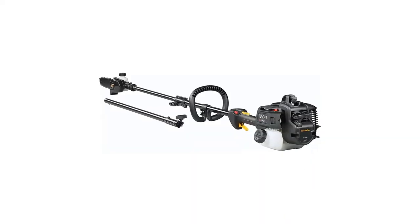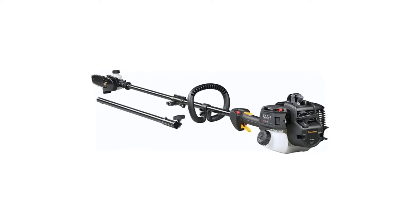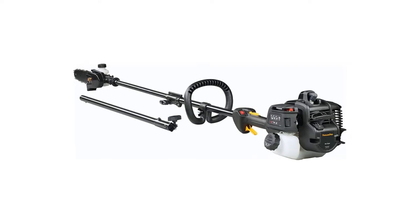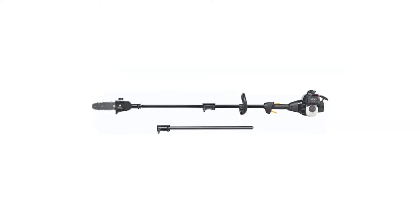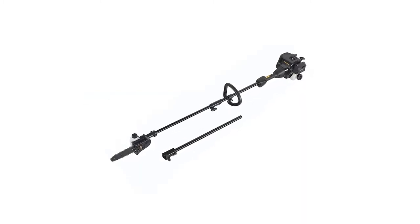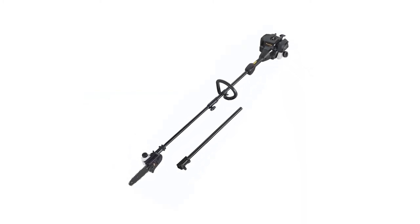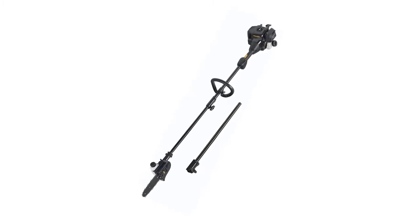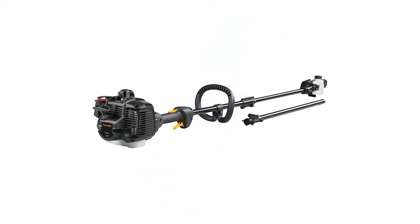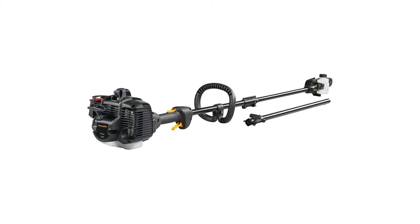This Poulan Pro PR 20APS gas pole saw can help clean up your overgrown yard. It allows for multi-purpose attachments including a hedge trimmer, edger, and blower. It has a balanced weight of 14 pounds and features a shoulder strap for easy handling, which helps reduce fatigue while the machine is running. It comes with a two-cycle engine delivering 28cc of engine power.